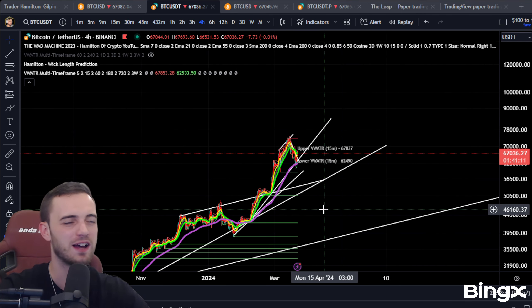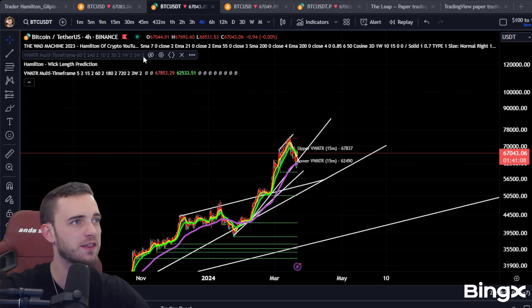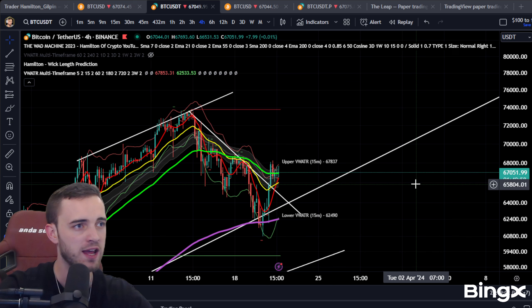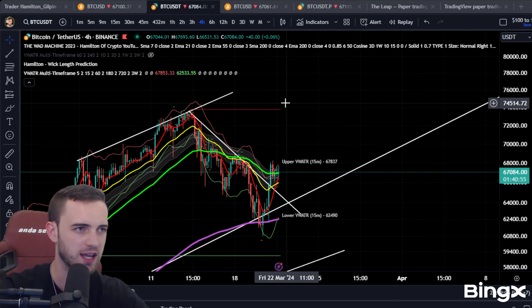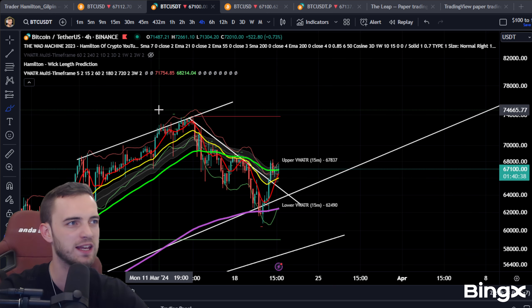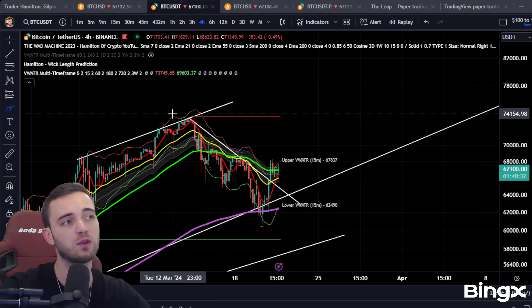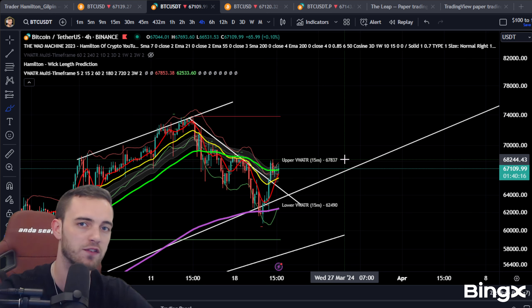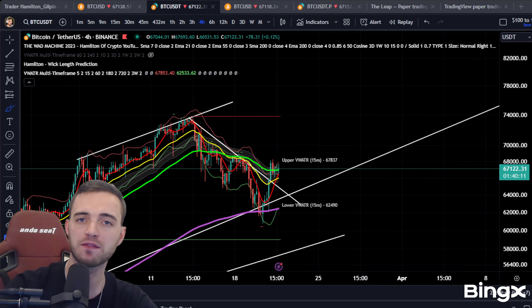That's pretty much all I've got for the update today. Nothing really has changed — we've had a bit of a pump up. If you found this helpful, feel free to subscribe, like, and leave me a comment. I'll be updating you guys pretty much every day throughout this bull market. I've been in the market seven years in crypto and eight years in trading. The market is in absolute easy mode right now. If you're struggling, feel free to copy my trades on Fairdesk or Bing X in the description. If you want to learn three really good strategies, sign up for the webinar in the description as well.